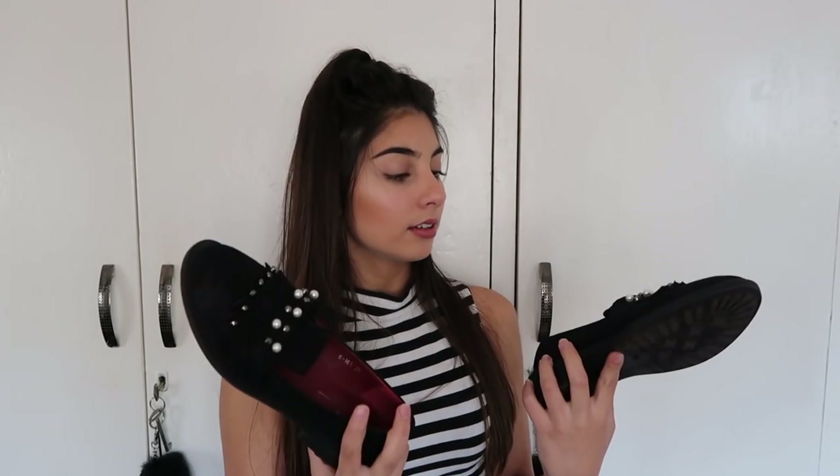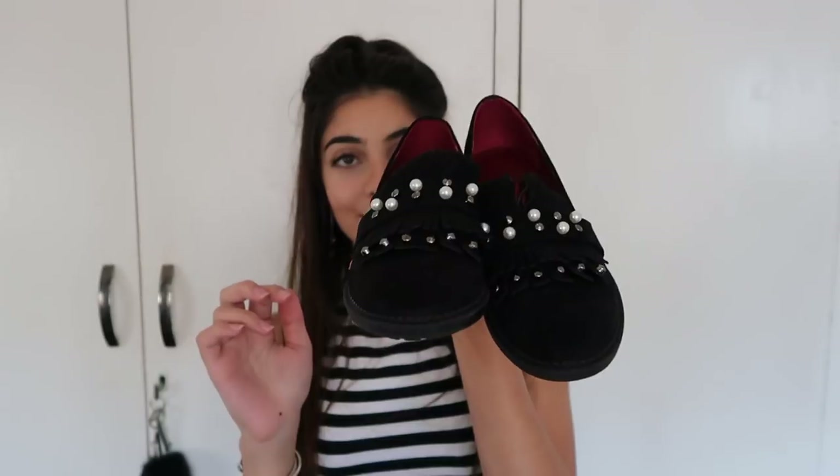These second ones weren't really branded and I just wanted a pair of these - I don't know what you call them but they're like shoe shoes, a dressy flat. They're really nice for wearing with dresses, jeans, or skirts - they literally go with anything. They're a nice little dressy shoe without being a sandal or a heel, and I love the little details on them.